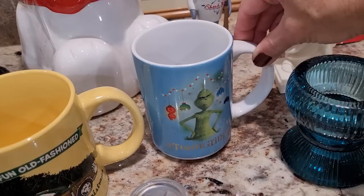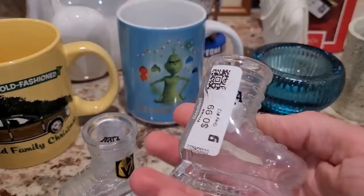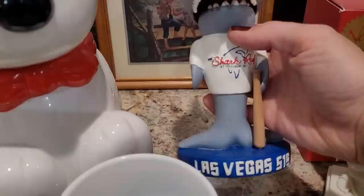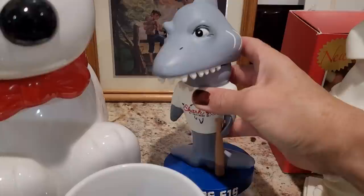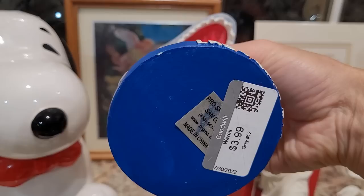Here we have a pair of Vegas Golden Knights hockey ice skate shot glasses from the Fiesta Casino here in Las Vegas. I paid $0.99 a piece for them and I am going to ask $12 a piece. This is a bobblehead from the Las Vegas 51's baseball team in conjunction with Shark Reef at Mandalay Bay. The Las Vegas 51's were actually purchased by the Howard Hughes Corporation and now they are the Aviators — the 51's don't exist anymore. That is why I knew I should pick up this bobblehead. I paid $4 for him and I am going to ask $50.